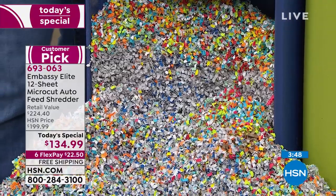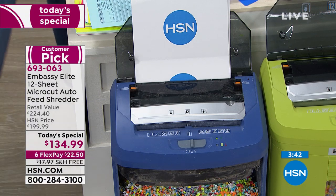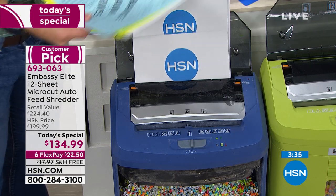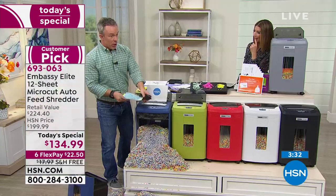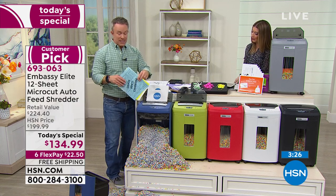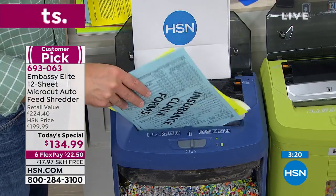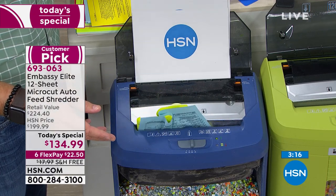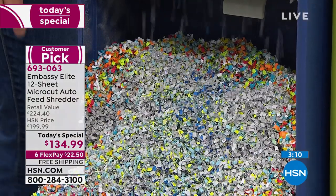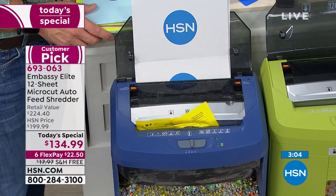Whether you throw it away or recycle it, you can even reuse it as packing material — it's such a fine micro shred. In the front section it takes 12 pages, paper clips, staples, credit cards — and even hotel keys. Anything with a magnetic strip: there are readers people can use to get our identities. I just added six staples to the stack of papers while auto-feeding from the back, and you notice it doesn't stop one to do the other. It has multitasking capability.